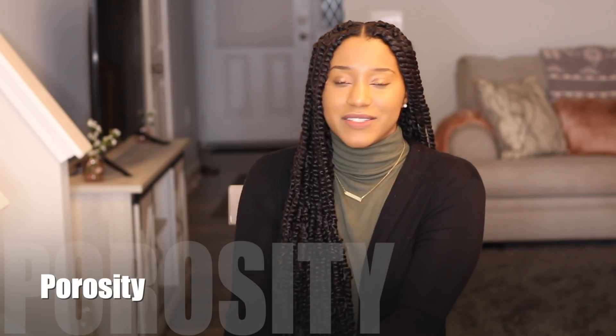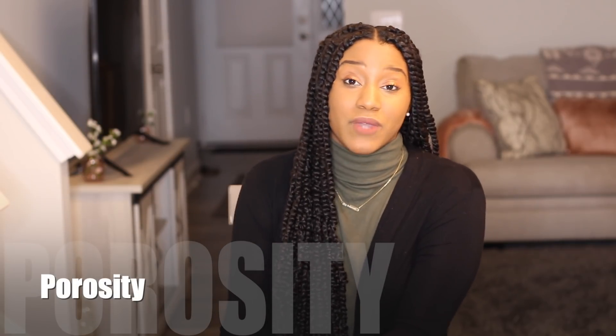Hey YouTube, what's going on? I'm super excited for this video because we are talking about porosity and you guys are so interested in this topic because you guys are realizing that the products that you use and the performance of them is really based off the porosity of your hair.